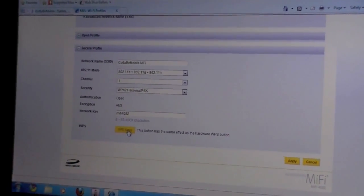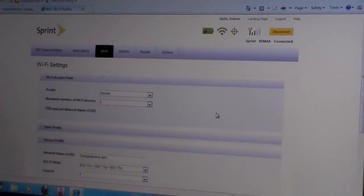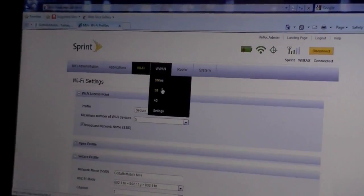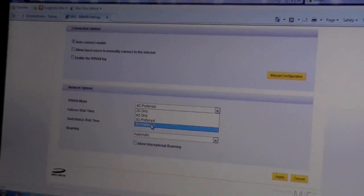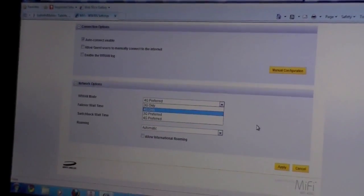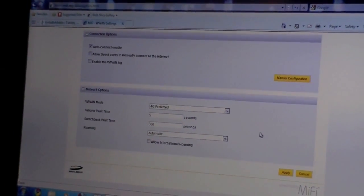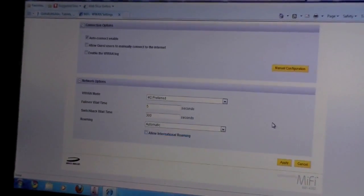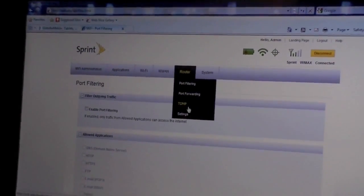There's also a WPS setup option so you can create a more secure network. For the wireless wide area network access, you can change settings so the device connects exclusively to 3G if you're in a 3G-only area, or set 4G as preferred so it automatically connects to a WiMAX network where available and defaults back to 3G if WiMAX isn't detected. You can also adjust roaming so that it's either automatic or limited to your home network. On the router settings, you can also set up port filtering and other options.